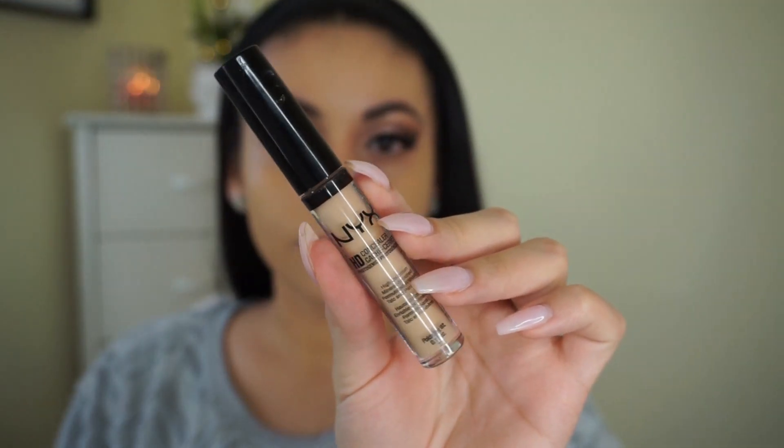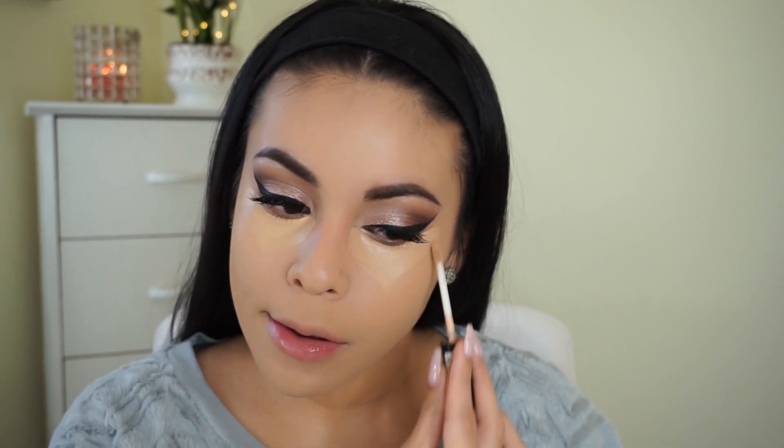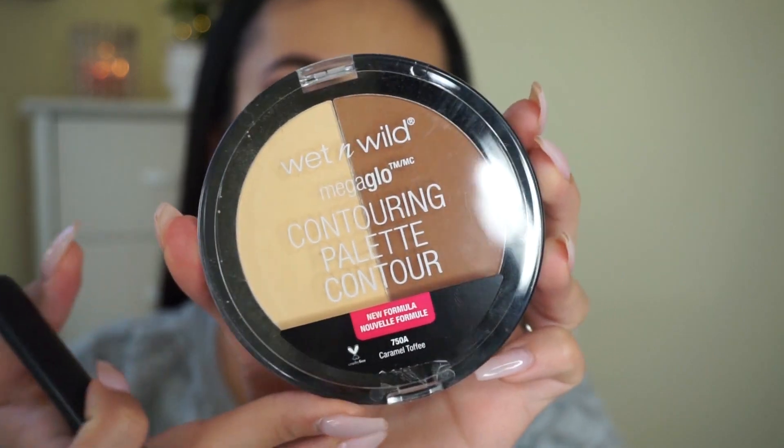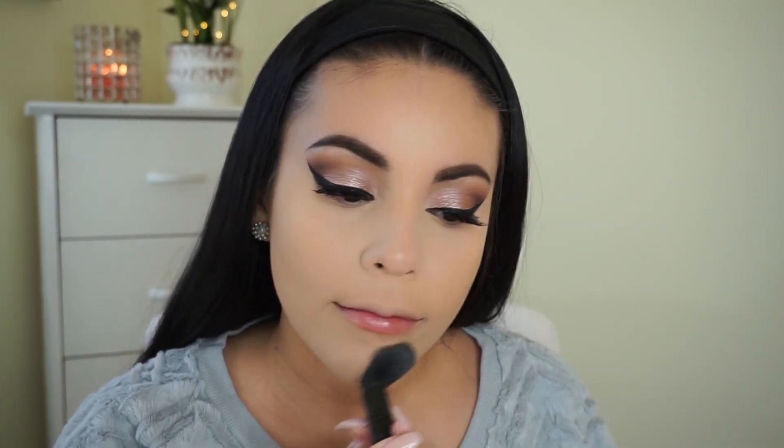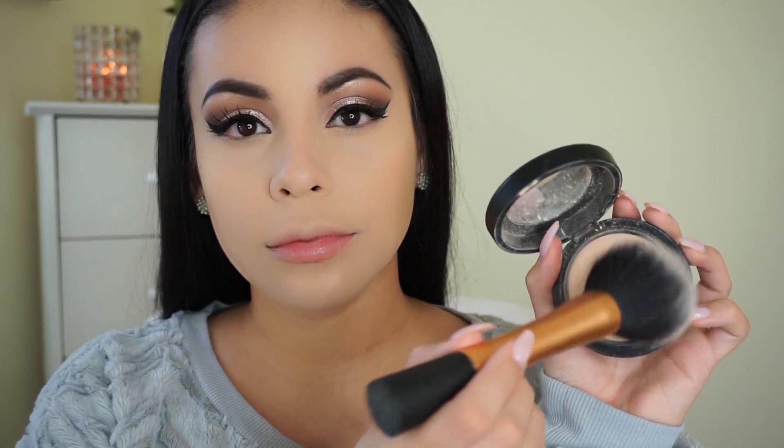Then I'm picking up my NYX HD Concealer in the shade Beige — I love this color because it has a yellowy tone, and I absolutely love yellowy concealers underneath my eyes. I use it to conceal and highlight, then blend it out with my Beauty Blender. To set the concealer, I'm using the Wet n Wild Contouring Palette, taking the yellow shade to set all the areas where I've applied concealer. They recently reformulated this palette and it is amazing — it's in the shade Caramel Toffee and it's only about four or five bucks.